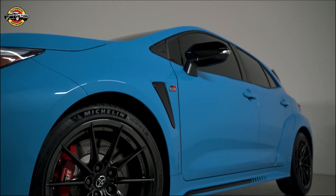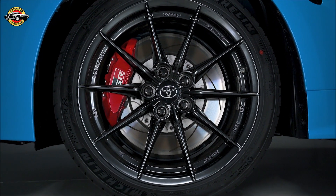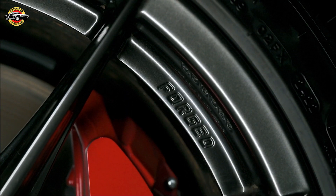Built on the Toyota New Global Architecture C platform, the GR Corolla Circuit Edition boasts a super-rigid structure. With additional weld points, structural adhesive, and bracing, this platform ensures exceptional stability and precise handling.